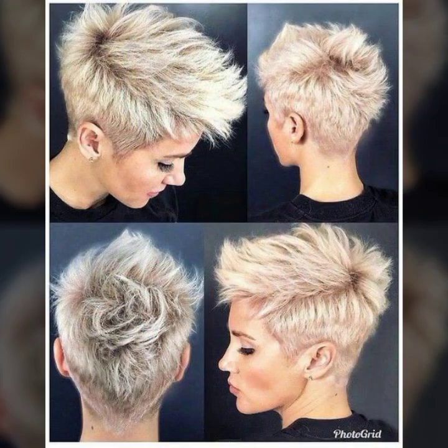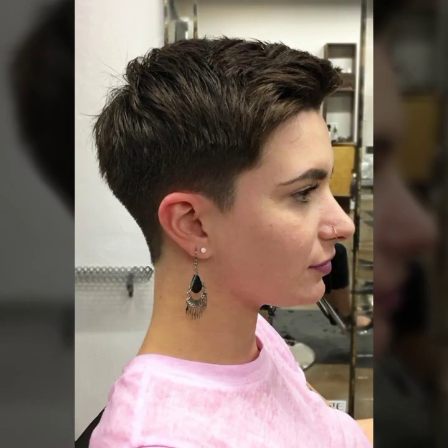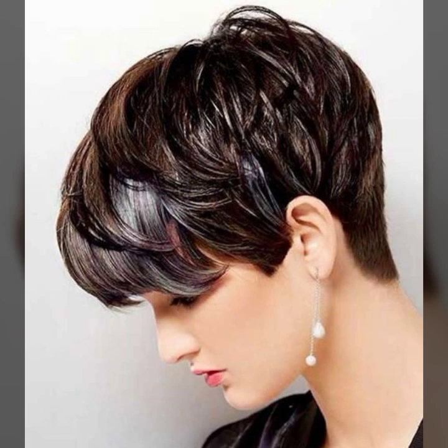Dear viewers and subscribers, you will find all the different and new types of haircuts in our videos. You can get this type of haircut and hair color from any salon or any parlor. If you are a business woman, college going, or office going girl, this type of beautiful and gorgeous haircut will definitely look amazing and gorgeous.